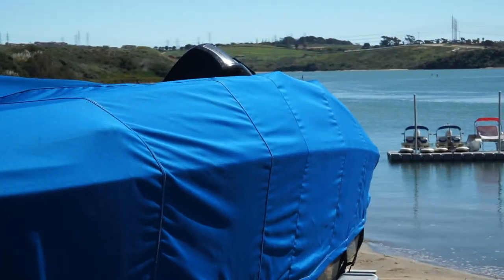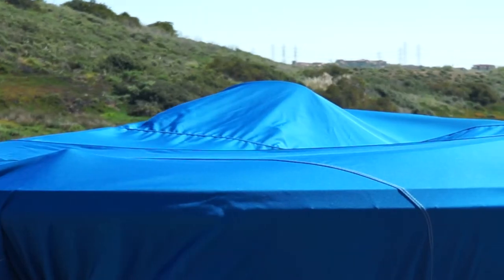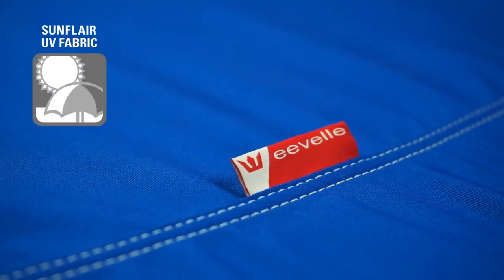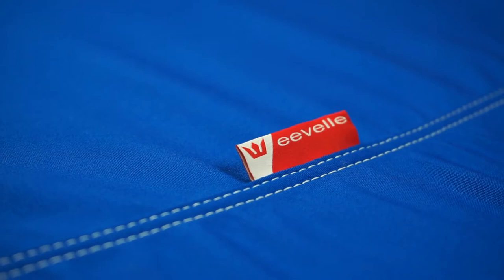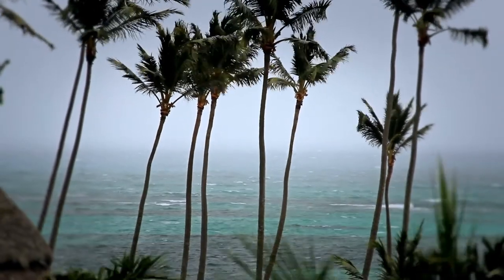Windstorm Elite covers are available in over 40 patterns to match various boat styles. They are made in one-foot increments of length to ensure a snug and tight fit. Windstorm Elite Deck Boat Covers are manufactured with Sunflare marine-grade fabric and are designed to withstand extreme marine conditions.